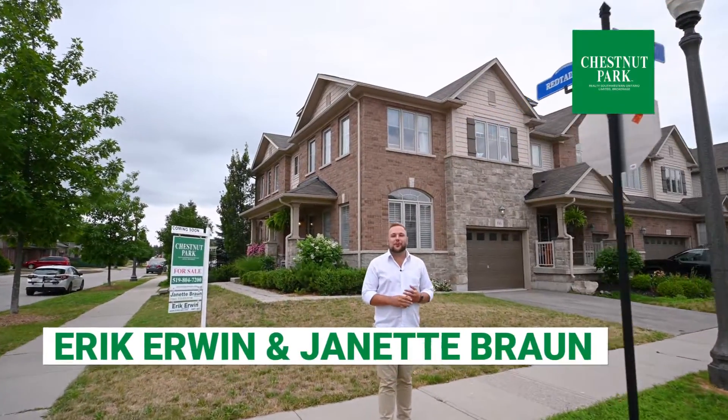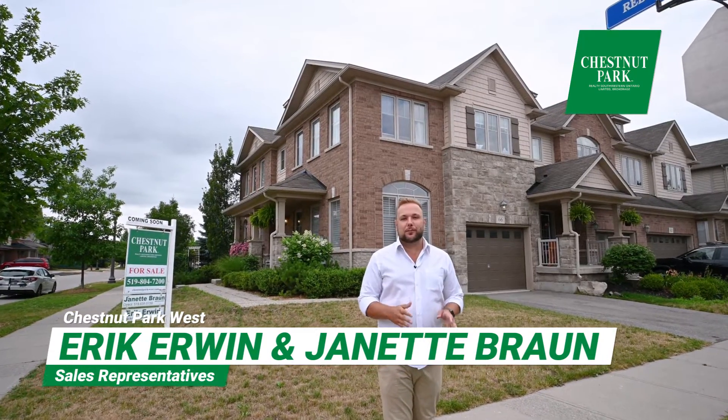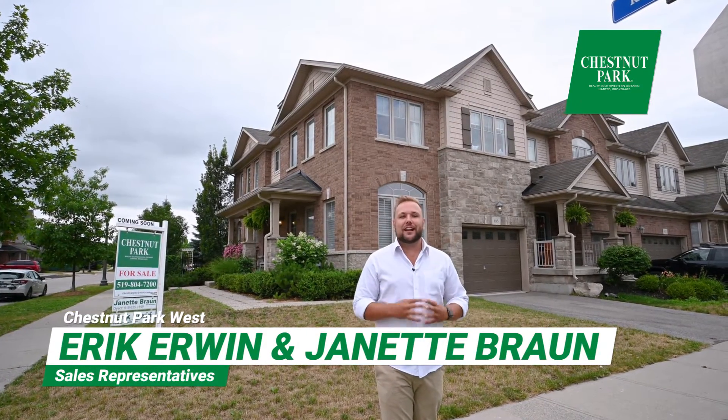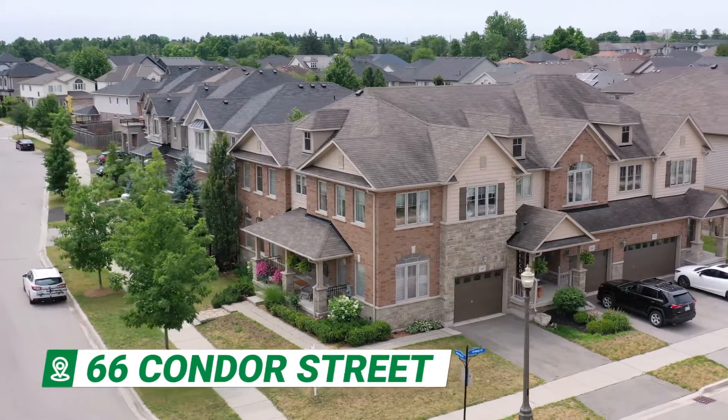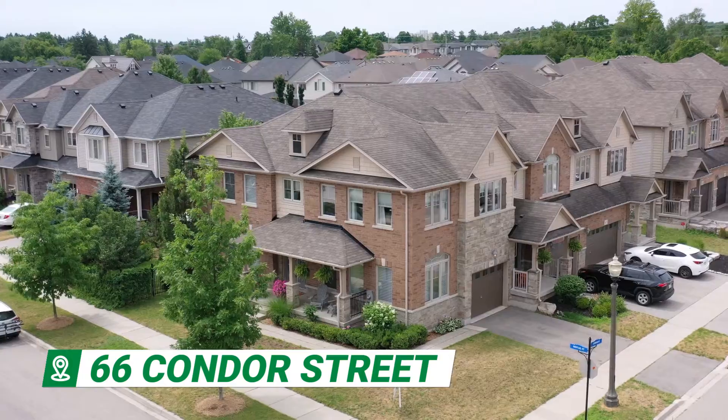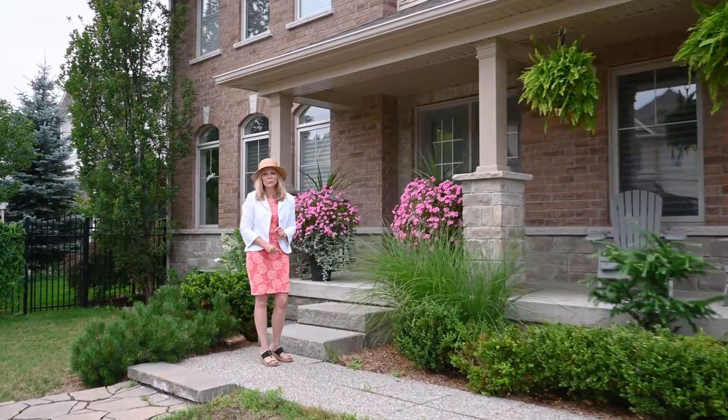Hey, it's Eric Rowan with Chestnut Park West, and today Jeanette and I are pleased to present an executive townhome in River Ridge. River Ridge is an area on the east side of Kitchener, close to Kiwanis Park. This place is finished top to bottom — can't wait to show it off. This might be the home you've been waiting for.